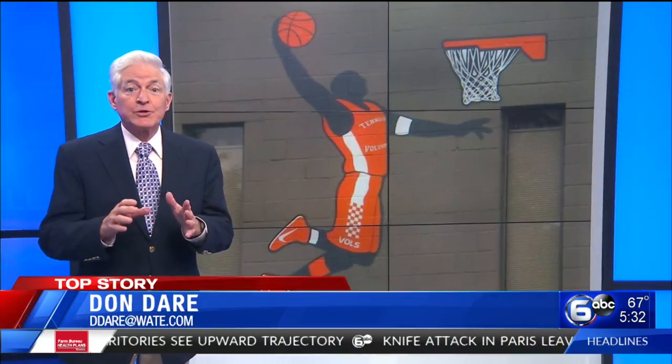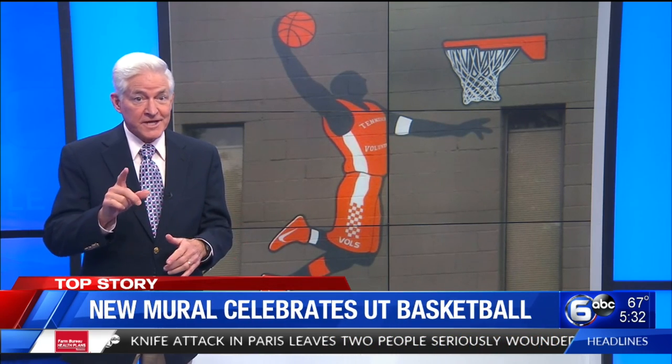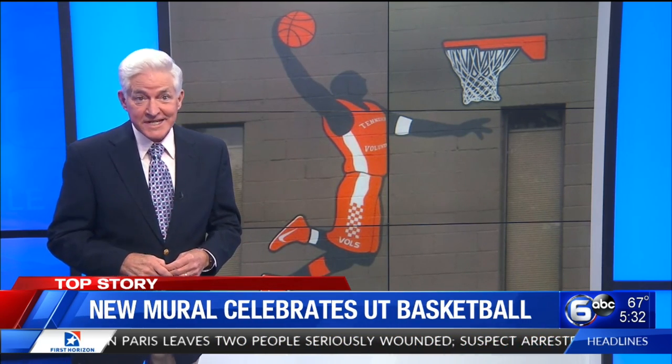The building is owned by the person who commissioned the mural. The artwork does not honor any one player — instead, it represents the team.